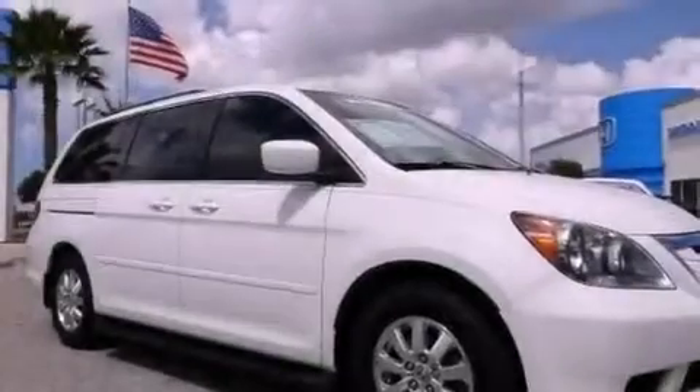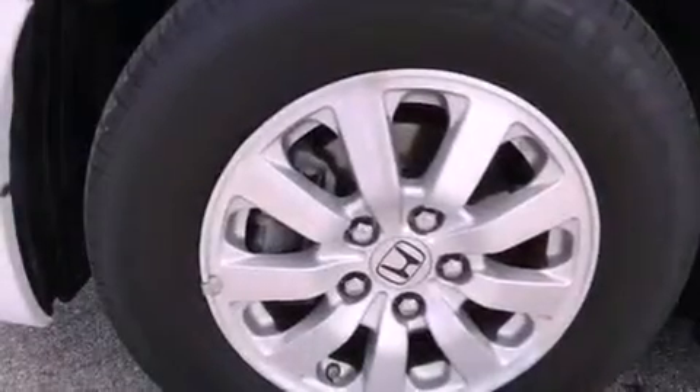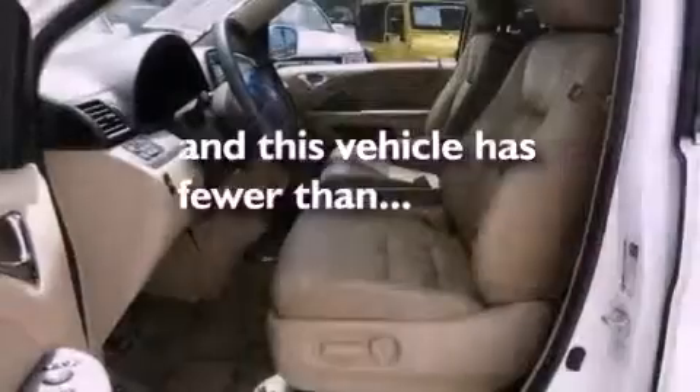A rear spoiler, an illuminated driver's side vanity mirror, stability control, dual power seats, and this vehicle has less than 52,000 miles.